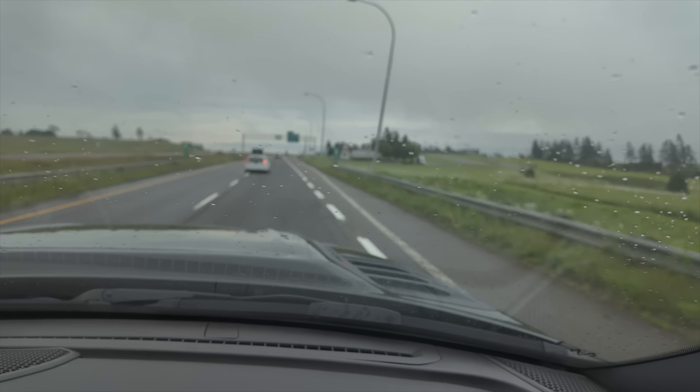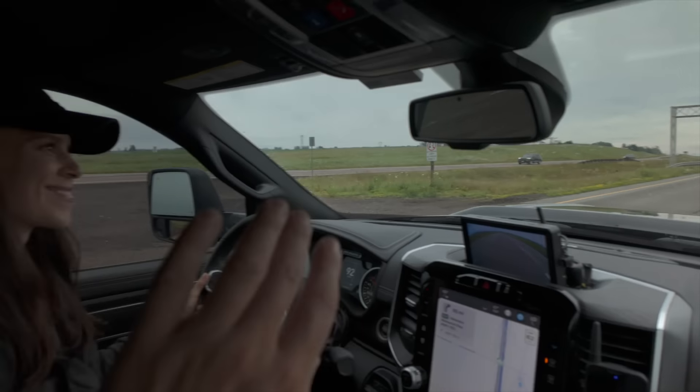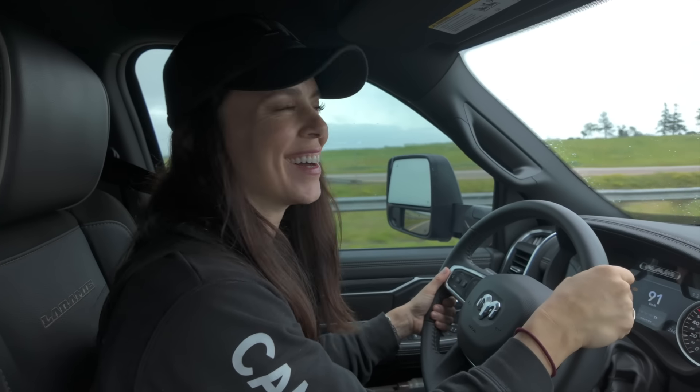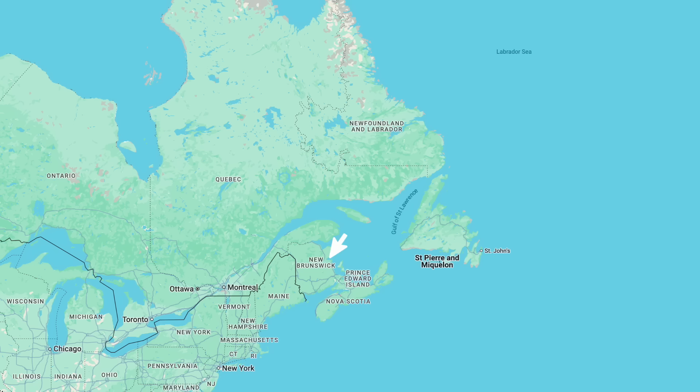Welcome to Nova Scotia! We made it! A new province! So in this Canadian Maritimes fantasy RV tour that we're doing, I think we're going to hit New Brunswick, Nova Scotia, Newfoundland, and PEI, and then back to Ontario.